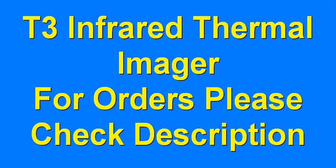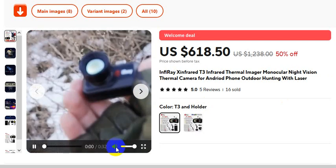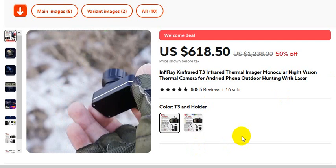T3 Infrared Thermal Imager — for orders, please check the video description. This is the video you must watch if you want to buy this product. Please check the video description.